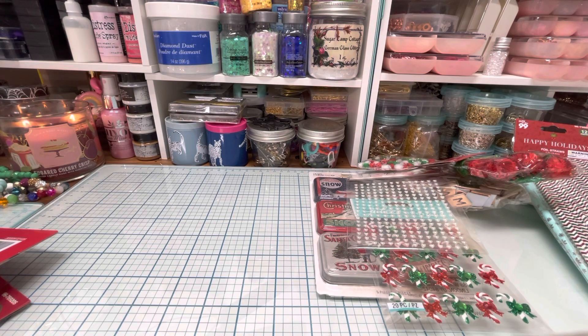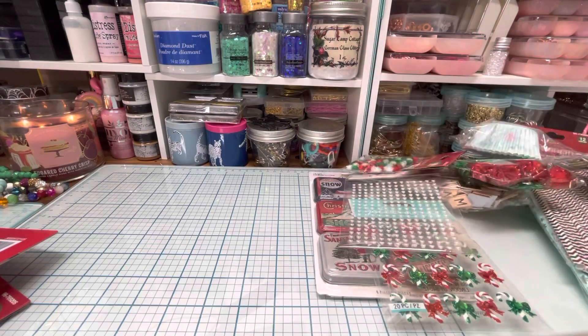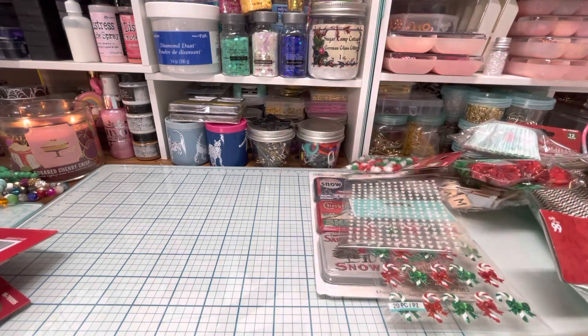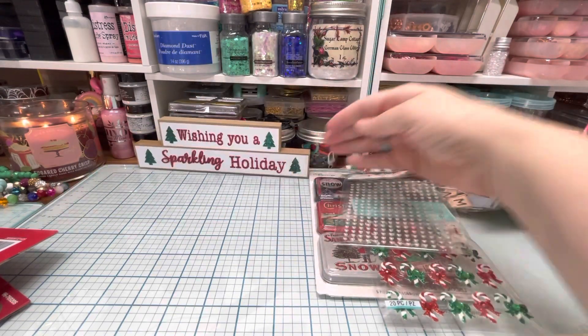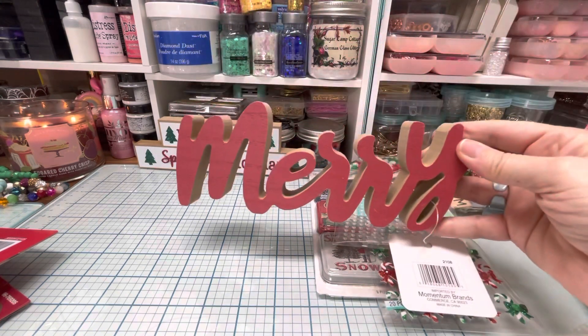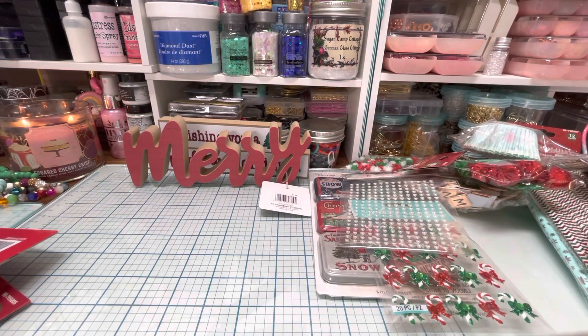I got some of the cupcake kits — one of the cupcake kits. And then I got some bells — they had bells in Christmas colors. And I got this cute sign that says 'Wishing You a Sparkling Holiday,' and I got this one that says 'Merry.' Cute little item to set out — maybe it'll fit on a coffee bar depending on how big your coffee bar is.